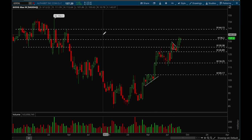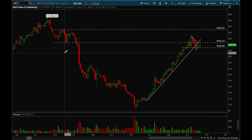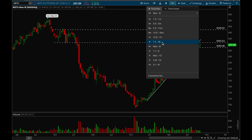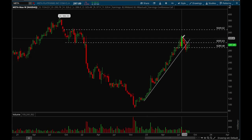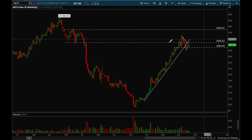Next up, Meta. Meta did lose that key long-term trendline, but if it can reclaim 306 then it would look pretty good. Overall it's acting pretty well this week, basically just closed flat and chopped around. That 306 is definitely a key resistance level — if it can take that out then I'll be bullish on Meta. Until then, it looks a little bit bearish, like a potential bear flag. But if that 306 level gets taken out, I'll be back to bullish on Meta.